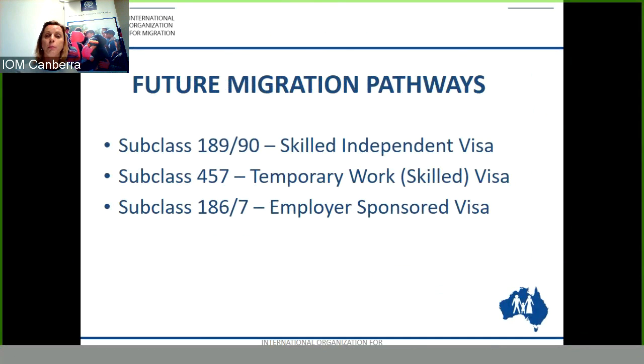There are some future migration pathway options for you should you be granted the Subclass 485 Temporary Graduate Visa. The Subclass 189 or Subclass 190 skilled independent and skilled nominated visas are permanent visa options. Alternatively, there is the Subclass 457, which is a temporary employer sponsored visa. In addition, there is the Subclass 186 and the Subclass 187, which are employer sponsored visas — with the Subclass 187 being a regional visa. When obtaining work experience on your Subclass 485, do take into consideration your future migration pathway.